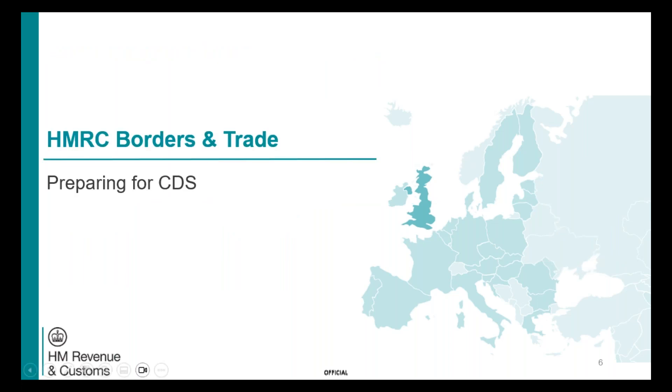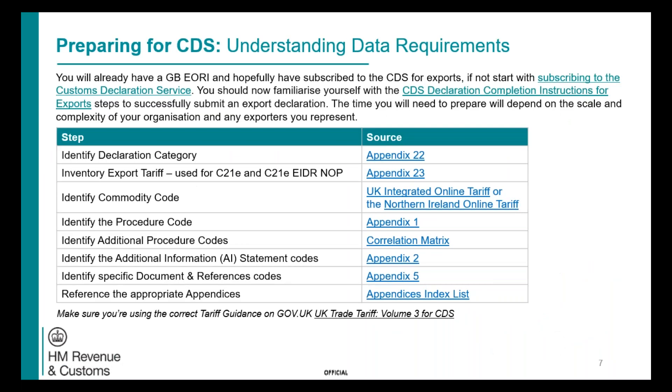Hopefully by now you will have registered for CDS, which is the first key step in the process. If you haven't yet registered, please do so now. If you experience any issues when registering, you can use the Get Help button at the bottom of the page and our advisors will be able to help you. You should then familiarise yourself with the CDS export completion instructions — the links are on the page — which you may know as what was formerly called the tariff.